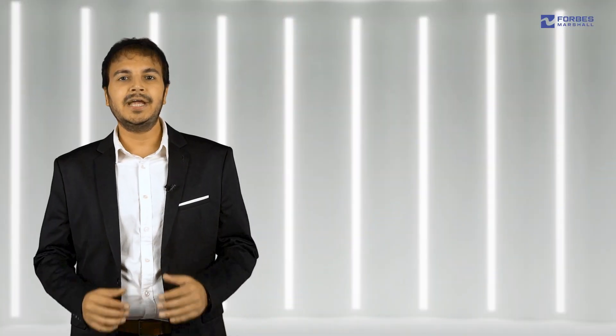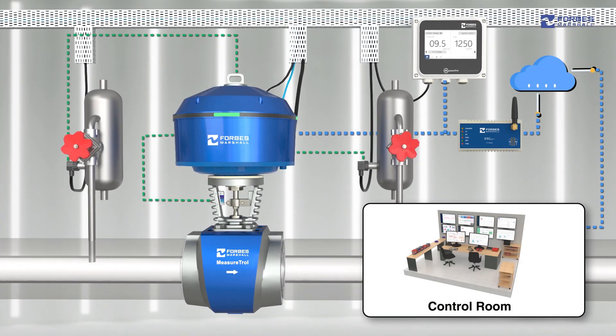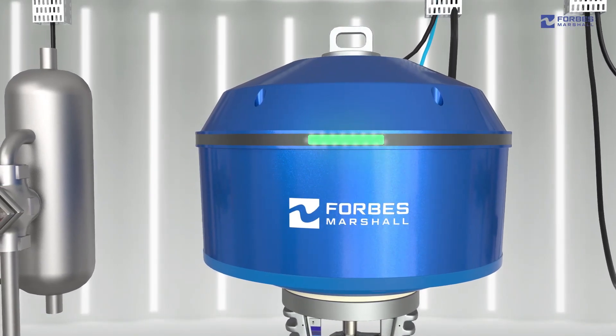Auto-tuning of the PID action can be configured via Bluetooth using the mobile phone app or through Modbus. Indicative steam flow is transmitted to the cloud through a remote terminal unit. Built-in LEDs display the health of the Measertrol, enabling proactive action to prevent unplanned shutdowns.